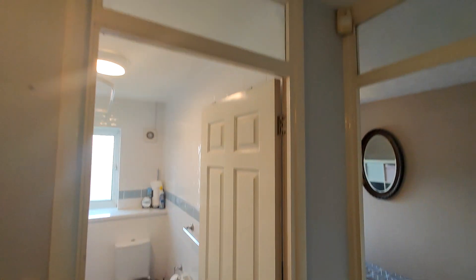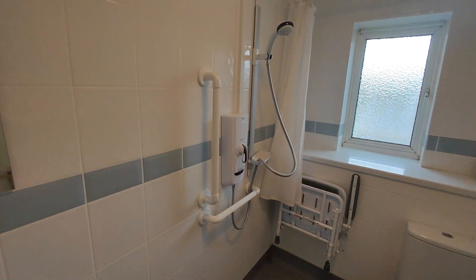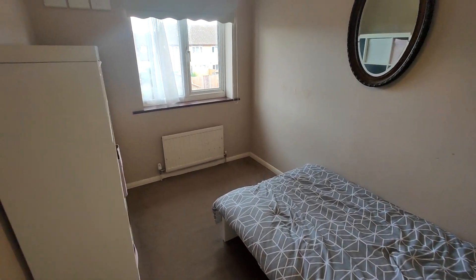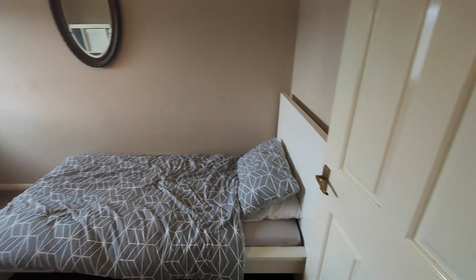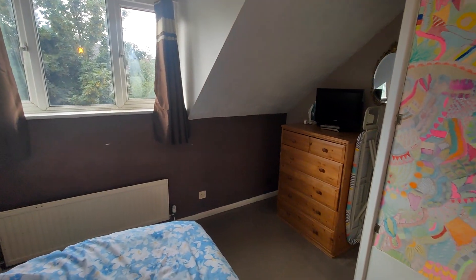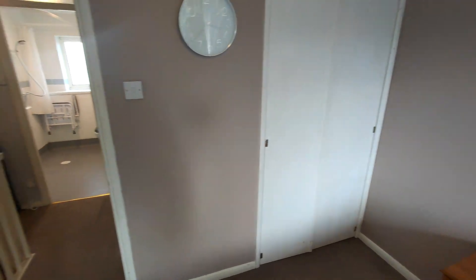So landing area with loft access. And you have the wet room. Bedroom one. Bedroom two, which is the master bedroom. There's a storage cupboard and more storage.